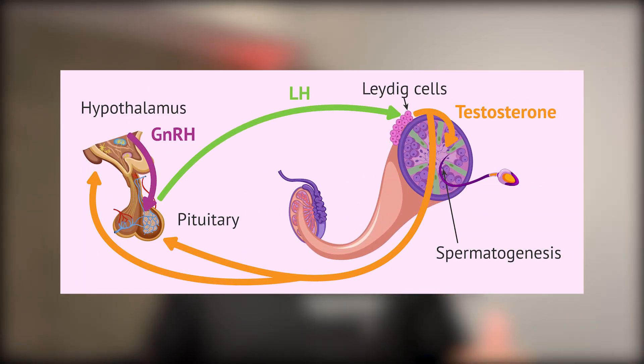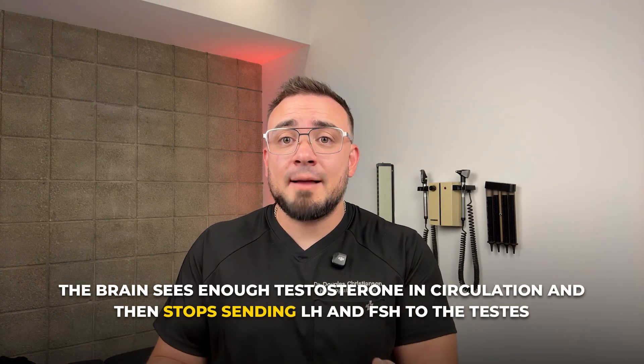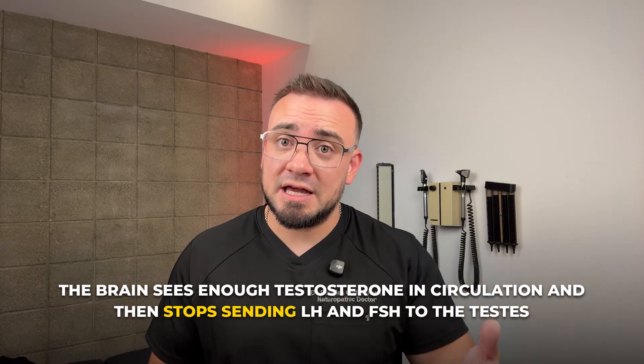Think of it like this: LH is your body's gas pedal for testosterone. But when you go on exogenous testosterone, the brain sees enough testosterone in circulation and then stops sending LH and FSH to the testes.